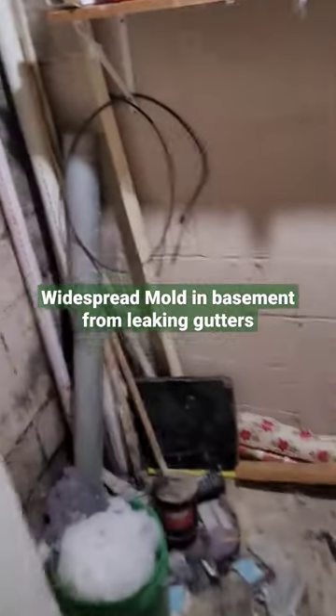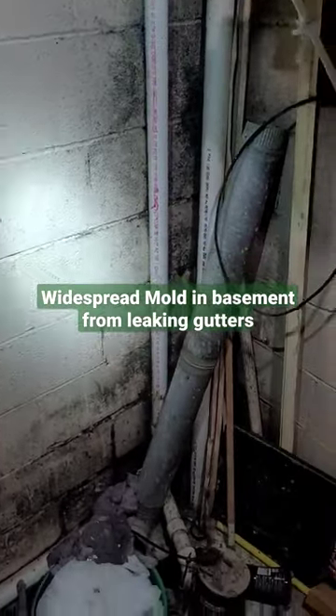And we've got a disconnected downspout — a little mold and water.